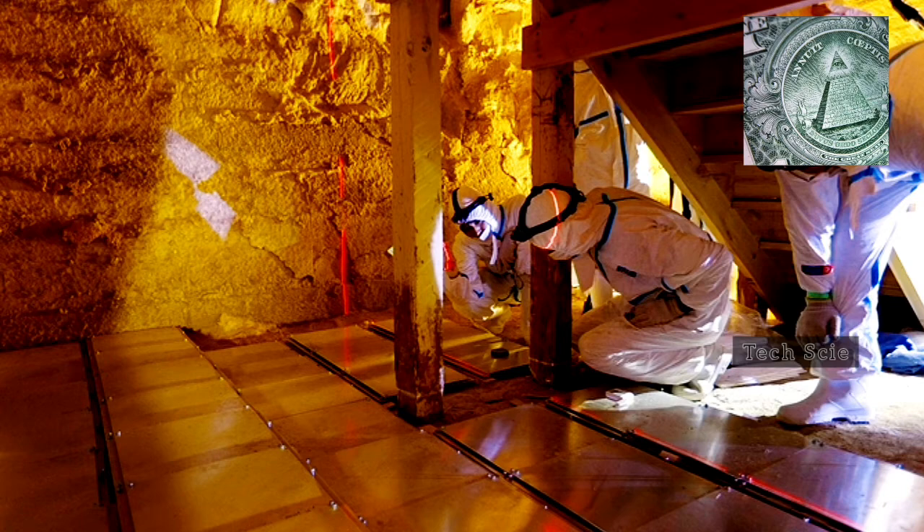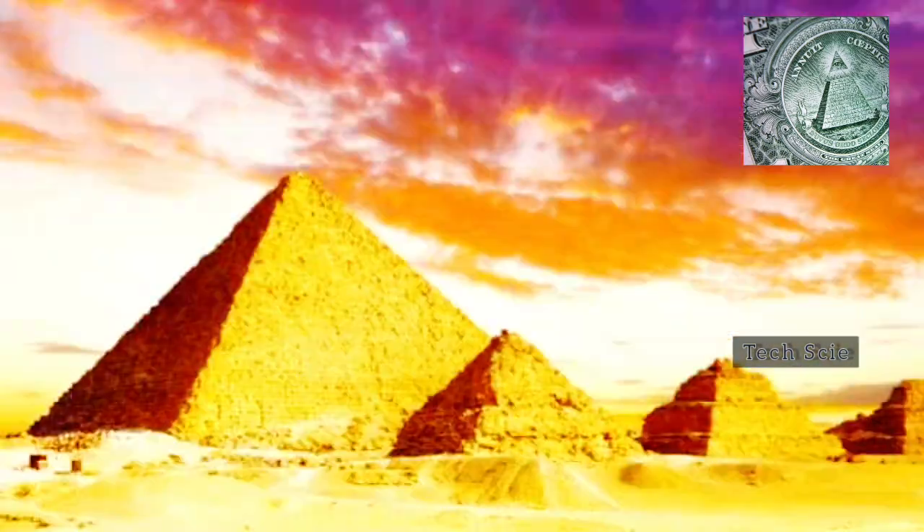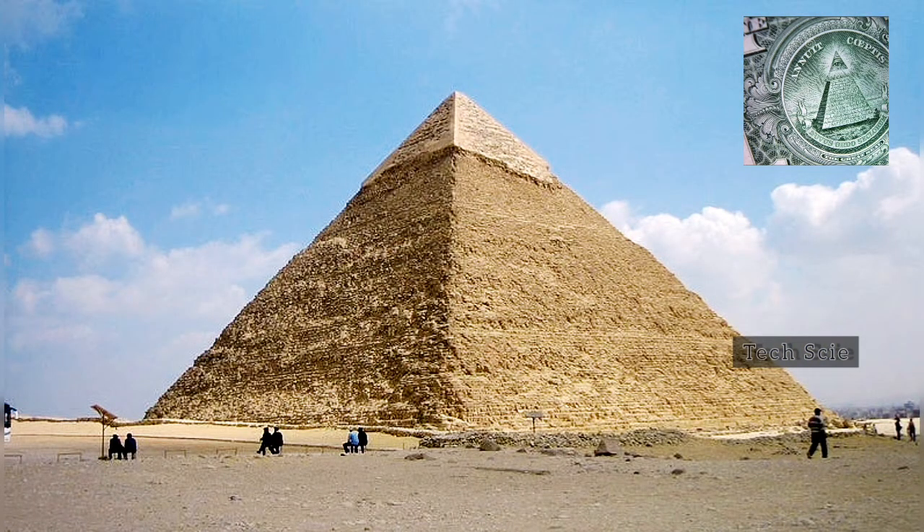Some members of the ScanPyramids team set up one of the project's muon detectors in front of the north face of the pyramid. "Instead of X-rays, we have muons," says Macedonio. "Muons are coming from all directions around Earth, but we're interested in the ones traveling close to horizontally, so they can penetrate the volcano." The muons that pass all the way through Vesuvius produce a shadow behind it. By placing muon detectors nearby, Macedonio and his colleagues can generate an image of that shadow, study the densities of the materials depicted in it, and begin to distinguish the structures inside Vesuvius.